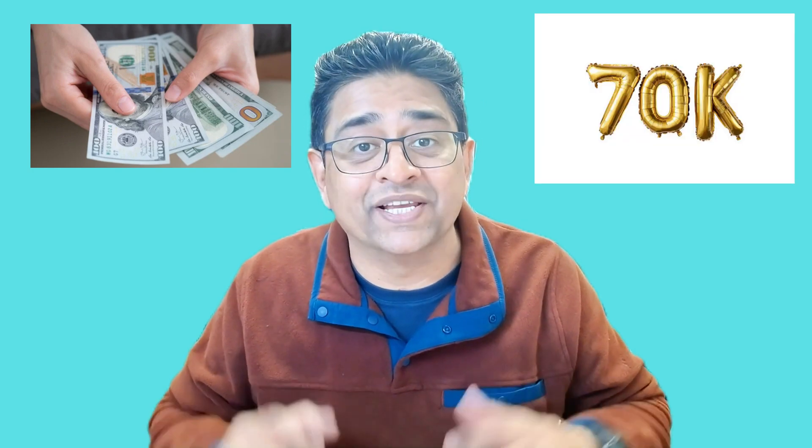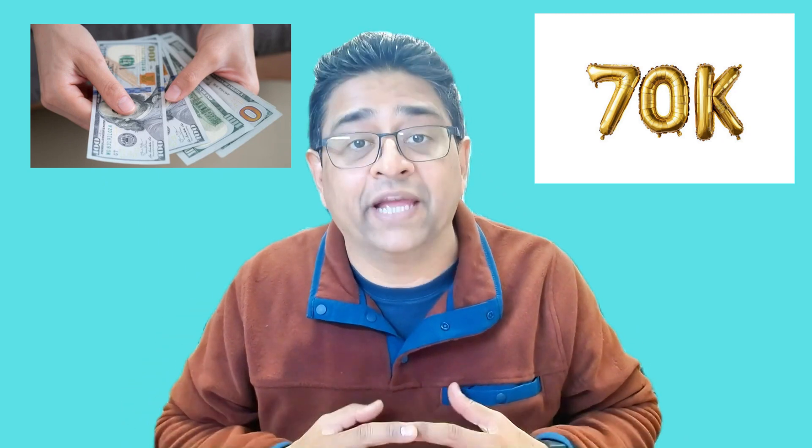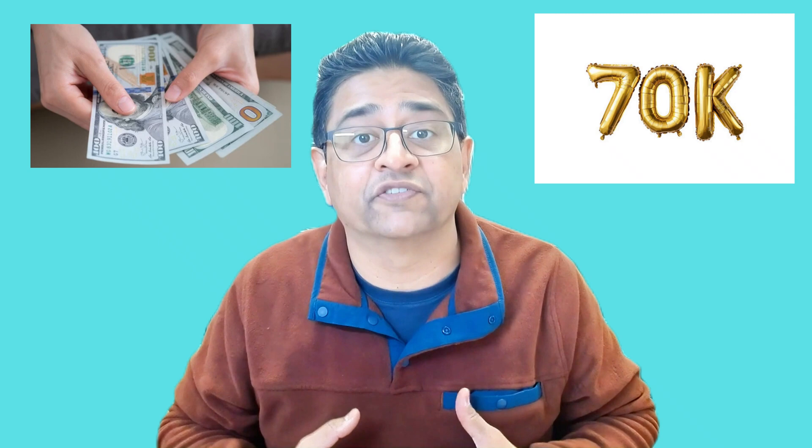Now let's talk about the most important part — yes, I'm talking about money. After completing this certification, you can expect to make up to $70,000 in the USA. If you're based in Silicon Valley, California, you can make up to $85,000 because of the higher cost of living. If you're looking to switch careers, get out of your current situation, and find a job — this is a great opportunity to start a new career.